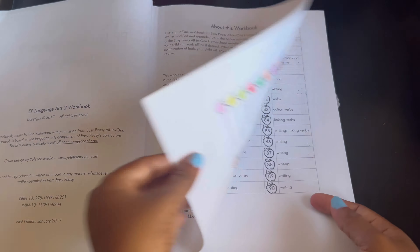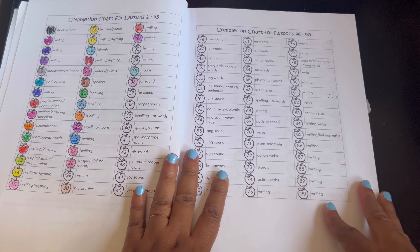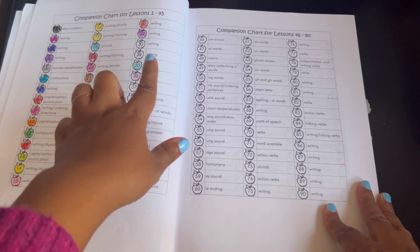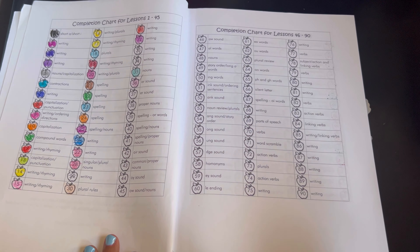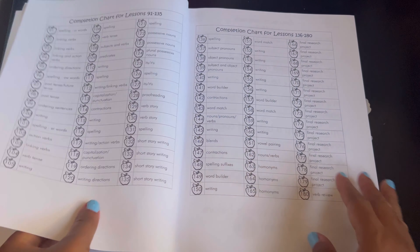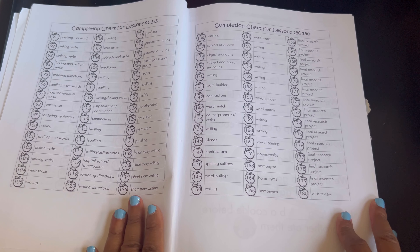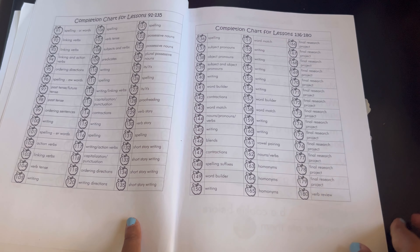So this is pretty much what I explained earlier. Here is the completion chart. This is lessons 1 to 45, and if you want to pause the video and screenshot it go ahead. Then lessons 46 to 90, then lessons 91 to 135, and 136 to 180.